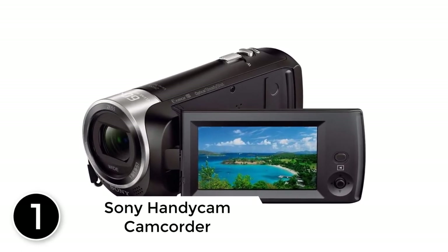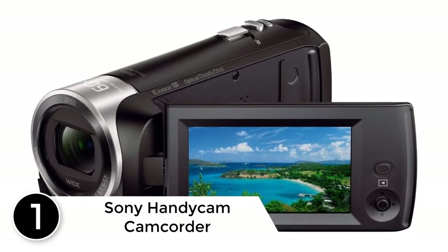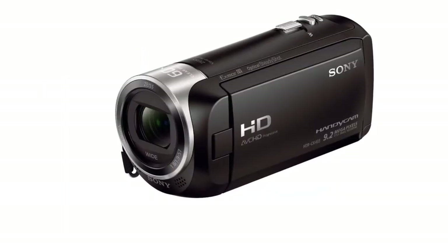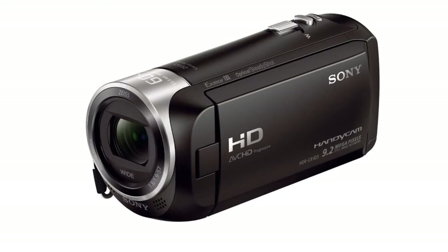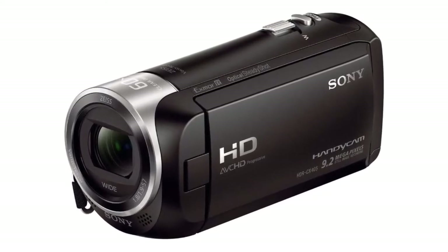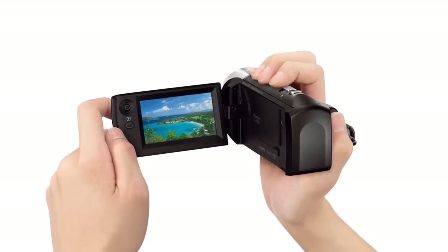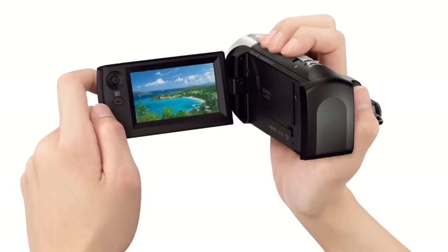Finally, at number one: the Sony Handycam camcorder. Sony is one of the best brands in the market, offering a wide range of high-quality professional cameras for a long time. This Handycam uses NP-BX1 M8 rechargeable lithium-ion batteries, offering a battery backup of about four to five hours, making it a perfect option for content creators.